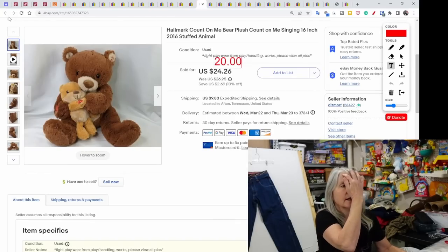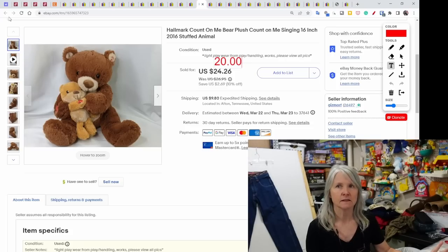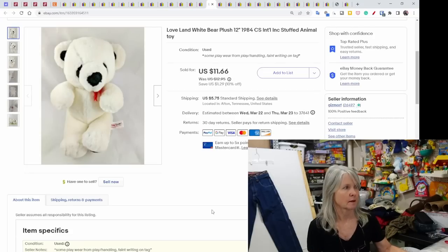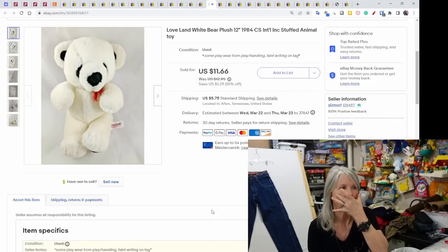I think I picked this one up at the bins. Most Hallmark plush when I pick them up are bread and butter, but this one was a little better — it was musical and sold for a best offer of $20, probably within a week of listing. Then this one called 'Love Land' by CS International from 1984 — just a white bear with cute little black eyes — sold for $11.66.